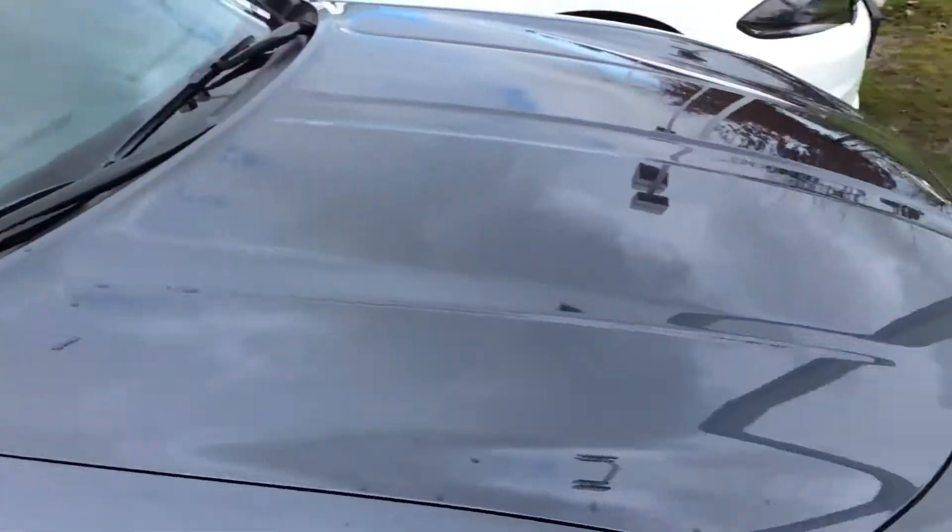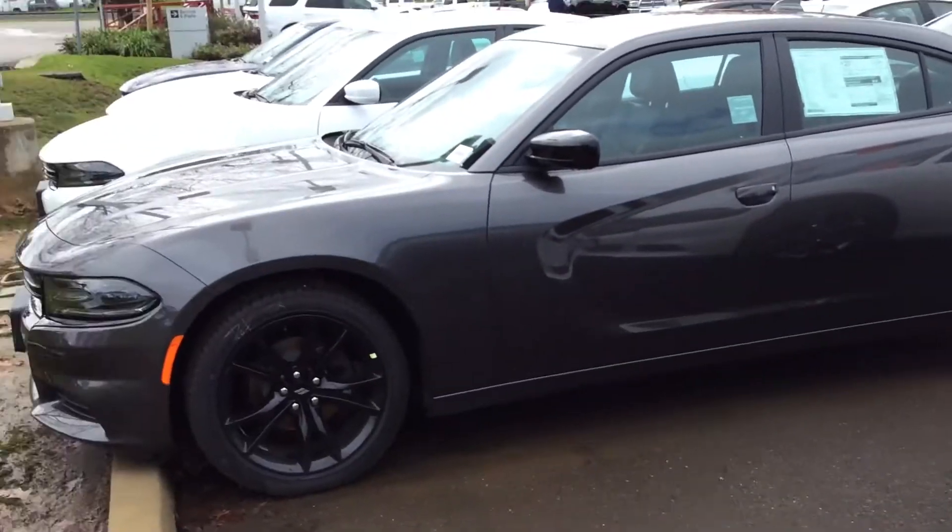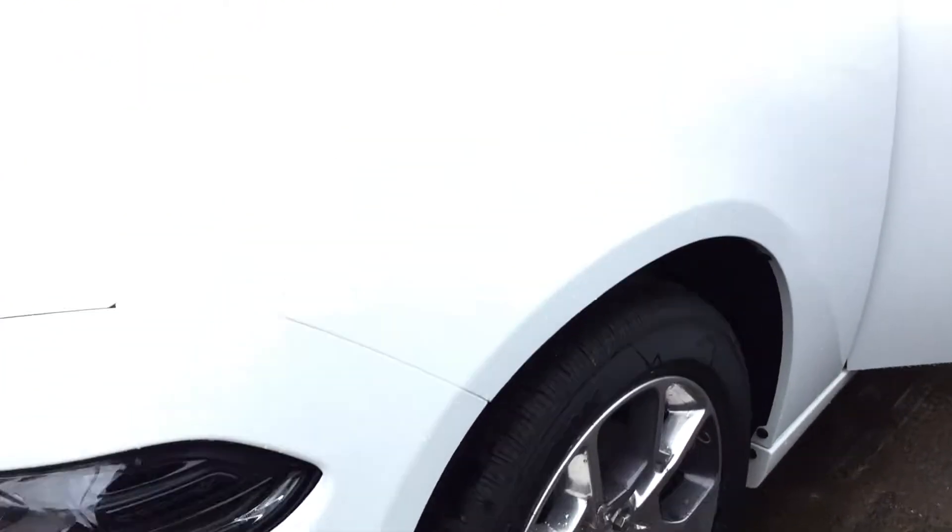Good morning, Joe here at Folsom Lake Chrysler Dodge Jeep Ram. We have a wide selection of Dodge Chargers. This particular one we're going to take a look at is Pearl White.